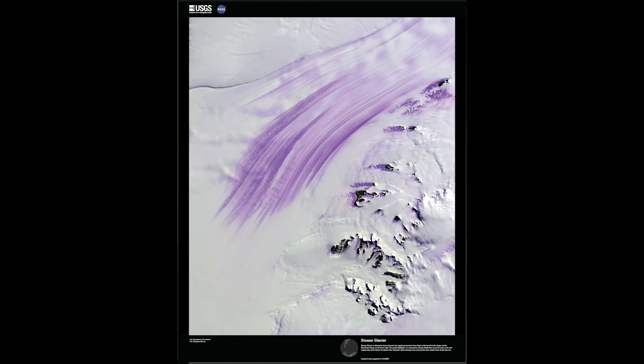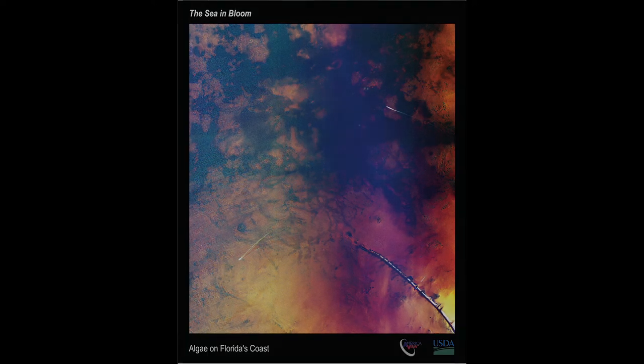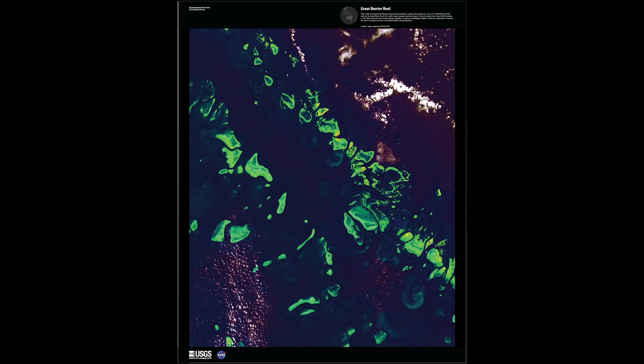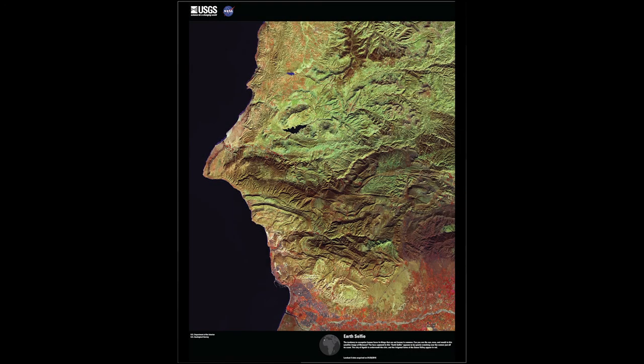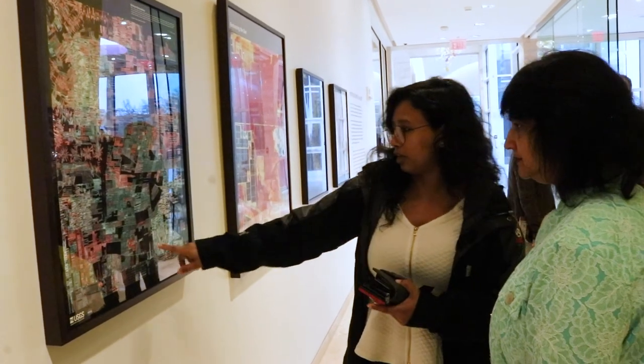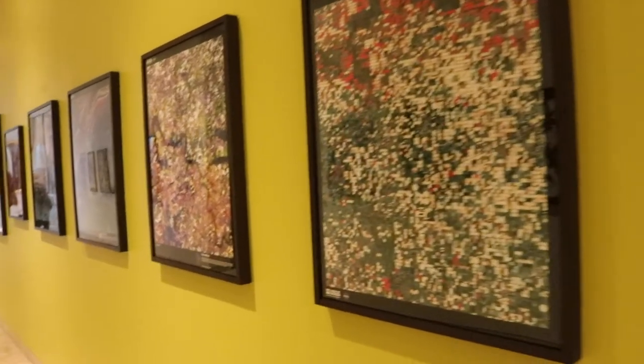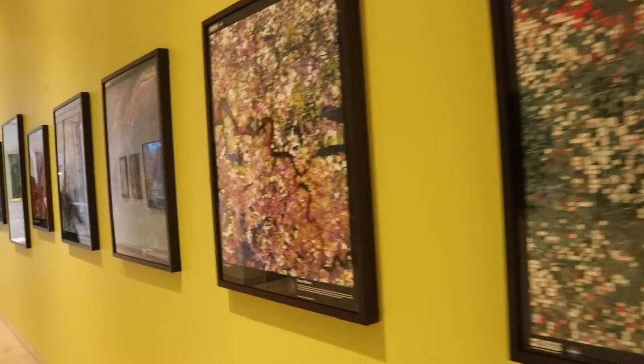The Mother Earth as Art exhibition fulfills two missions. The first is to educate the masses, especially K-12 students, about the science of remote sensing, how satellites work, and how they can reveal the beauty of Earth. The second mission is to kindle and nurture appreciation for our Earth, to make people realize how human intervention has modified Earth's land and air, and how climate change is and will continue compromising our future.